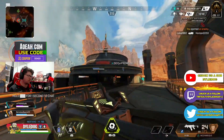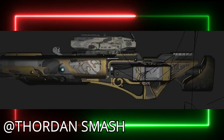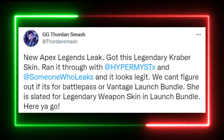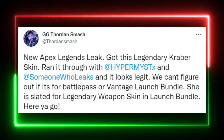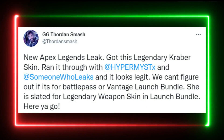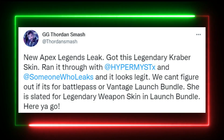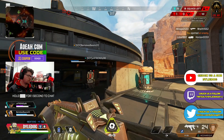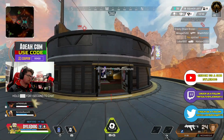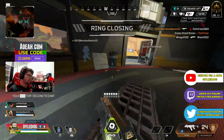Today a brand new skin was posted by Thornton Smash — a new Kraber skin. Thornton said that a new Apex Legends leak got this new legendary Kraber skin. We ran it past two data miners, Hypermist and someone who leaks, and it does look legitimate. They can't figure out if this skin will be in the battle pass or in Vantage's launch bundle, but she's slated for a legendary weapon skin in her launch bundle, and it wouldn't be too surprising to see it as a Kraber.